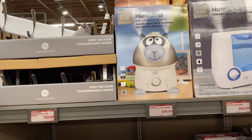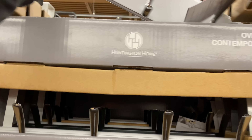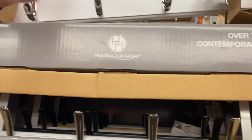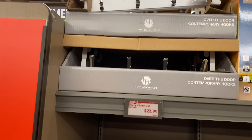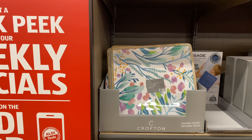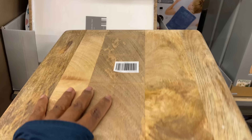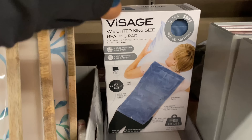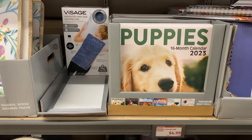Over the door contemporary hooks are $22.99, in white and black with silver hooks. Right here is the enamel wood serving tray. Also from last week: the weighted king size heating pad and the puppy 16-month calendar for $4.99.